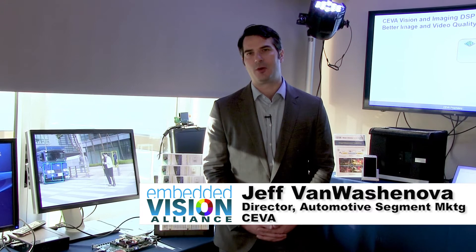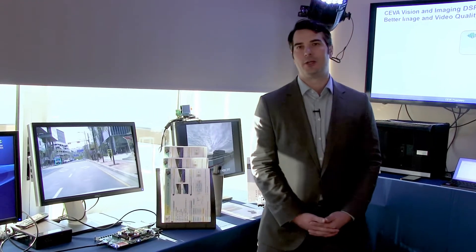Hello, I'm Jeff Van Waschenova from SEVA. I'm the Director of the Automotive Market Segment. I'd like to show you a demo today from our partner, Nextchip.